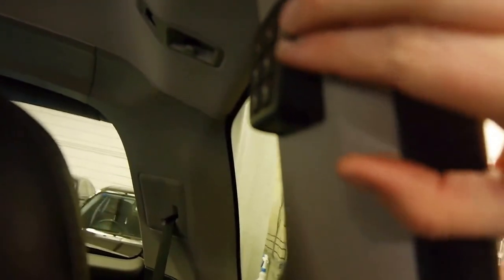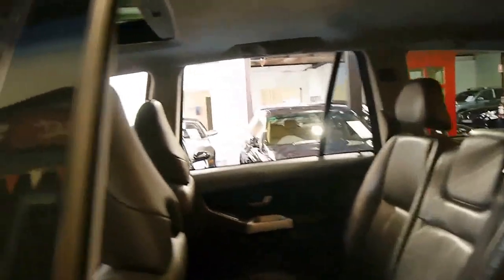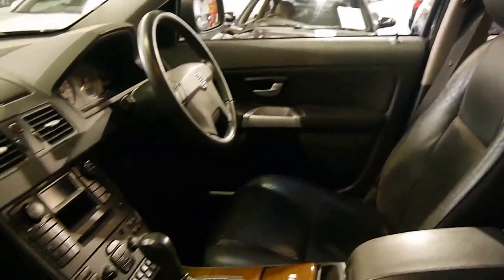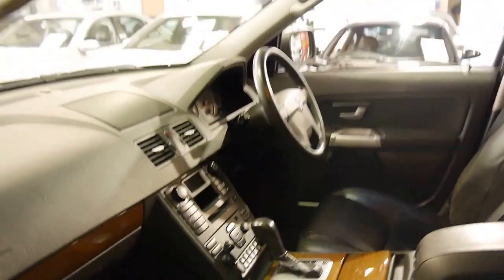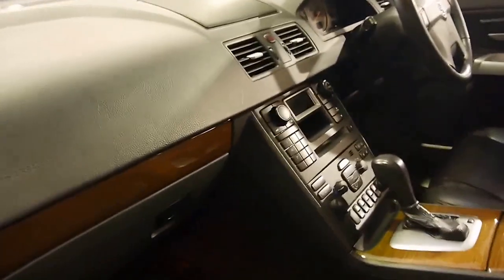On the pillar in the back you've got a little device you can plug earphones into and adjust the volume as well. It's in very good condition as you can see, and it's also got an electric passenger seat.